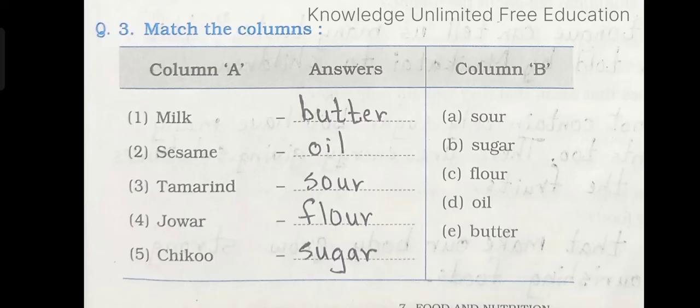Question number 3: Match the column. First one: Milk — the answer is butter. Sesame oil. Tamarind — sour. Jawar flour. Chiku — sugar.